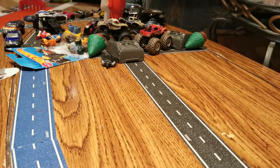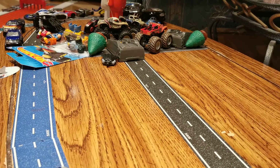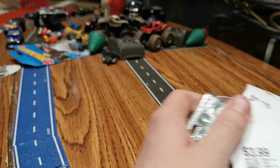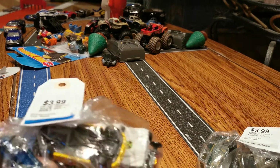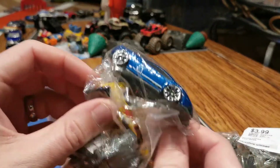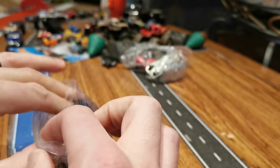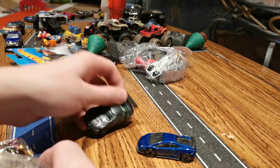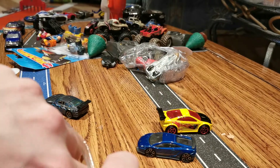Hey guys, welcome back to the Toy Table. I'm your host Steve. Sorry for the cluttered mess in the foreground, but we're gonna look at some thrift store bag finds I had kicking around for quite a while. I want to add them to the box of cars that Ken and I have been working through, looking for those diamonds in the rough. He hasn't seen these yet and I haven't seen them race.